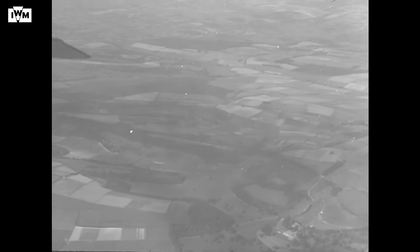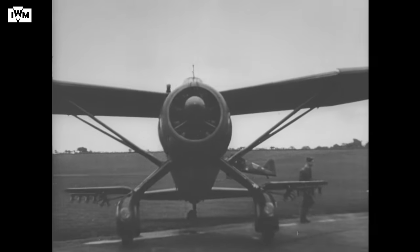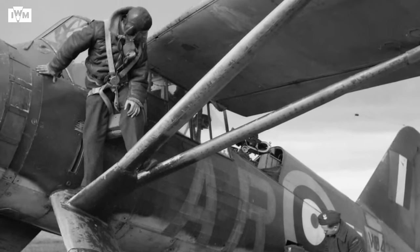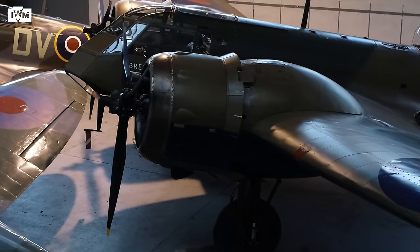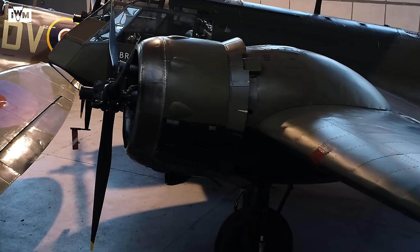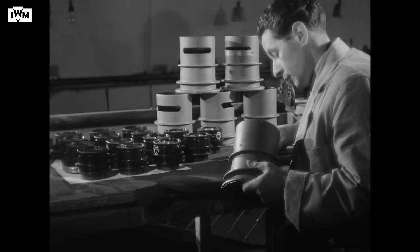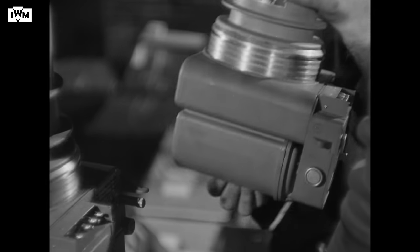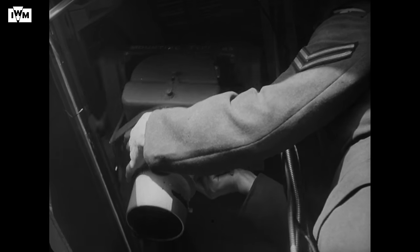The RAF's two main reconnaissance aircraft at the time were the Westland Lysander and the Bristol Blenheim. The Lysander was very stable but slow; the Bristol Blenheim, while a little quicker, was required to fly relatively low to undertake its aerial reconnaissance missions — something Sydney Cotton wanted to move away from. Through experimentation with different types of cameras and lenses, he was able to maintain the level of detail in photographs from a much higher altitude, and coupled with his innovation of blowing hot air over the cameras to prevent condensation, it allowed him to photograph a much wider area in every single frame.